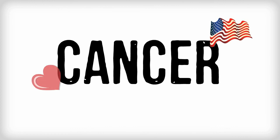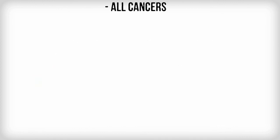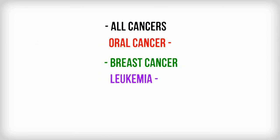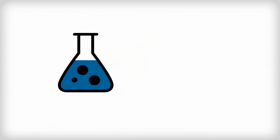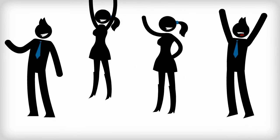Within 15 years, cancer will be the number one cause of death in the United States, surpassing heart disease. Over the past four decades, the survival rate of most cancers has increased dramatically because of the advances in medical technology, along with more people being screened as part of their regular health care.